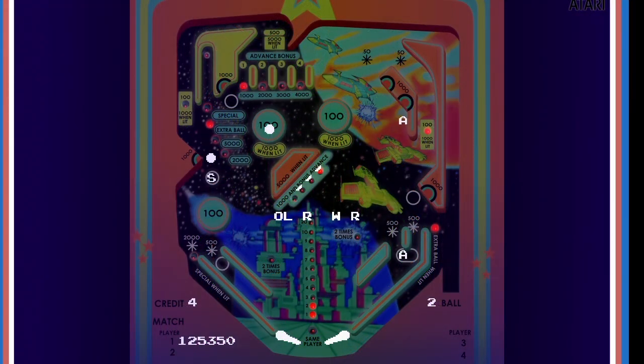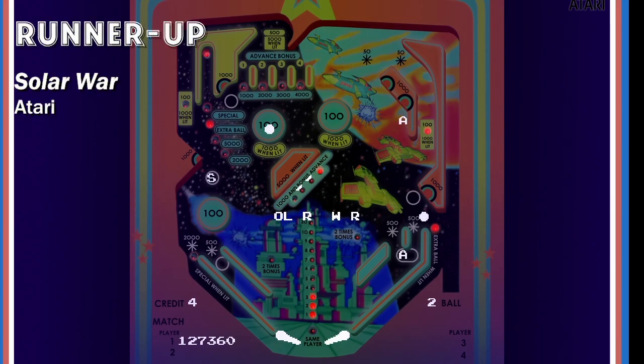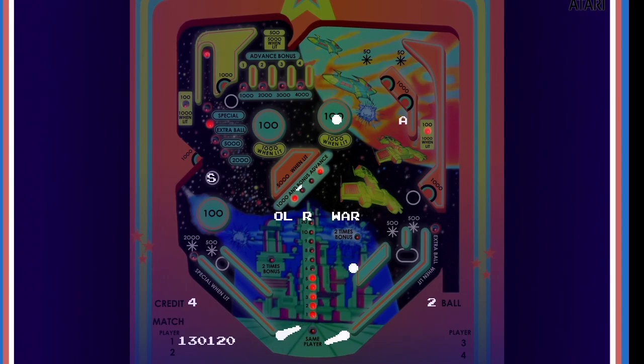Video Pinball was followed up by Solar War, another variation — the same kind of game but with a different backdrop and playing field. What I thought was really great about this was the ball had realistic physics; it reacted like you would expect. This was well ahead of the time where we'd later see realistic pinball physics on a video or computer screen.